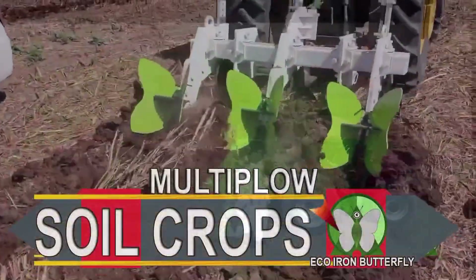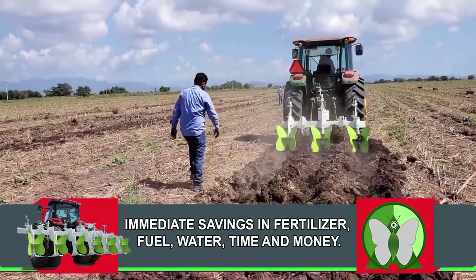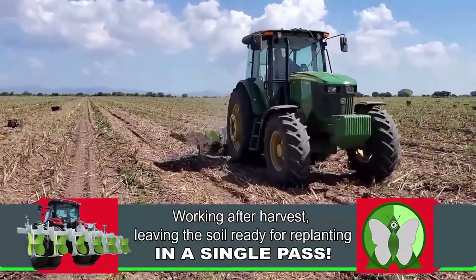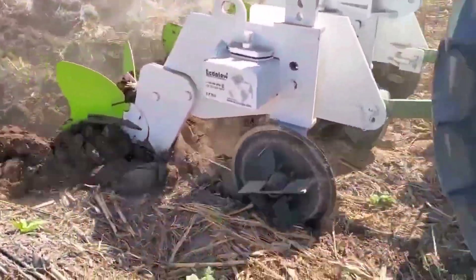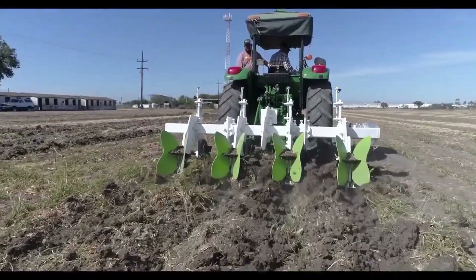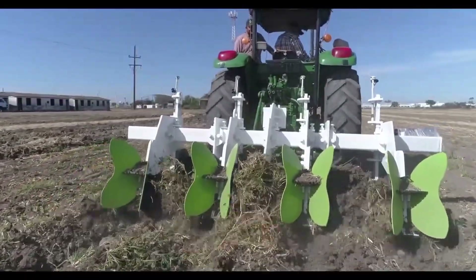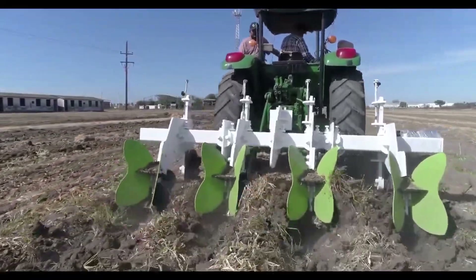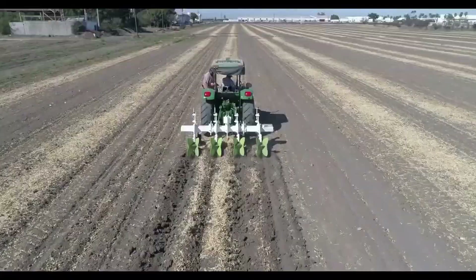Use and maintenance: How should I prepare my land before using the Multiplow? It is recommended that the land be cleared of large stones, logs and metals that could damage the equipment. The recommended working depth should be set between 30 and 45 centimeters deep, depending on the type of soil, crop, and the work to be performed. The sharpening of the tips and blades is done by the movement of the equipment with the ground. Both parts must be reversed or changed before reaching their maximum point for better penetration and movement of the equipment.